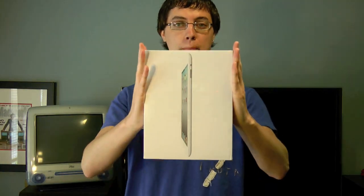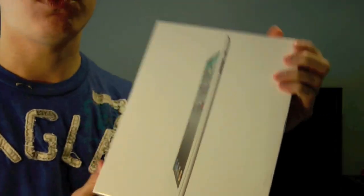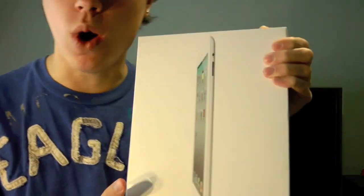Hey guys, what's up? David DeFranco here from TechSocial.com with an unboxing. This is a white iPad 2, 16GB WiFi. Why am I yelling? Because I'm excited.